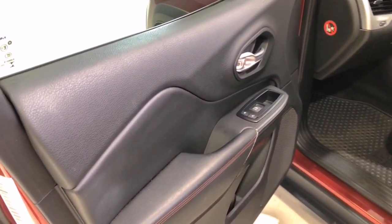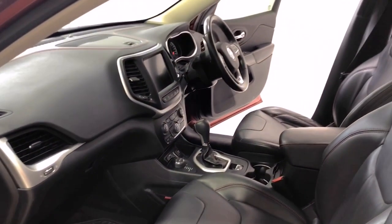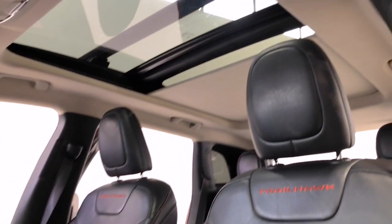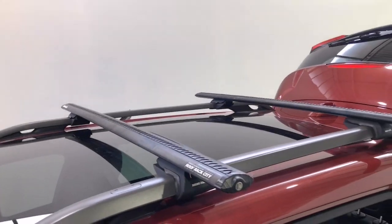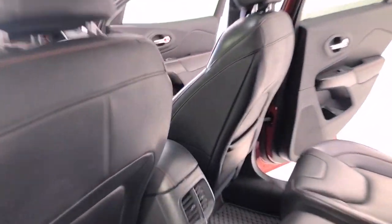The headlights also come on automatically whenever darkness is detected and will self-level, ensuring proper illumination on the road. The wheels are 17 inches in size and are wrapped with Pirelli all-terrain tires. On the roof, there are two roof racks ready for whatever you want to throw at them — be it a kayak or a swag.